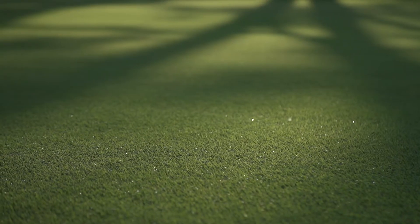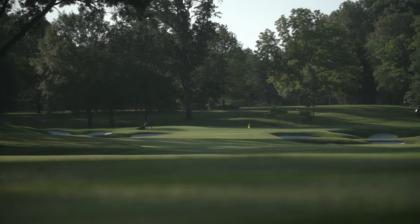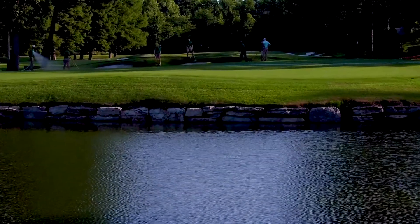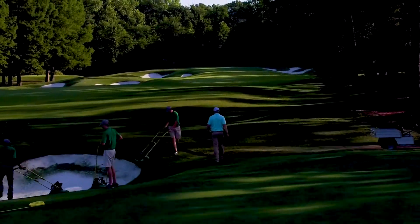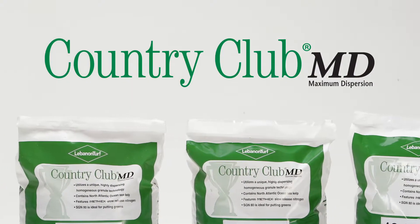It's one thing to present peak condition greens for a month, a week, or a weekend, and then chalk up less than optimal periods to poor conditions. But savvy turf professionals know healthy, beautiful greens that last all season long are attainable with the right tools. Country Club MD is an innovative fertilizer from Lebanon Turf that can deliver that needed season-long performance.